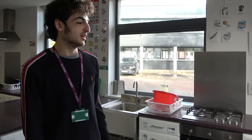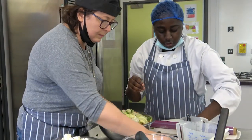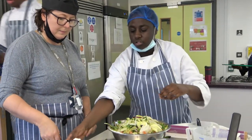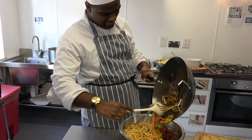Right now we are in the cafe enterprise called Steer It Up. This is where the students prepare and cook for the whole centre. This is our kitchen where the students and teachers prepare our food for the cafe.